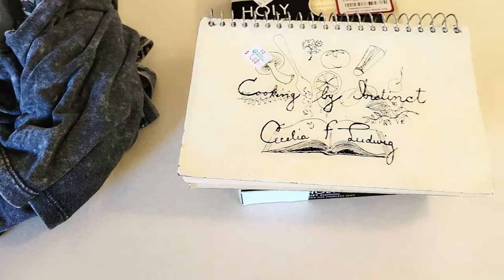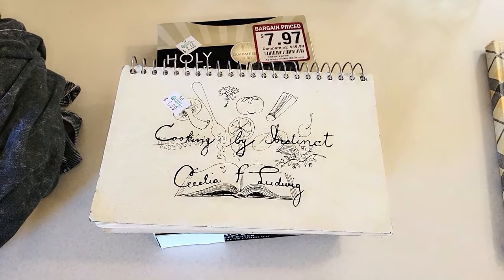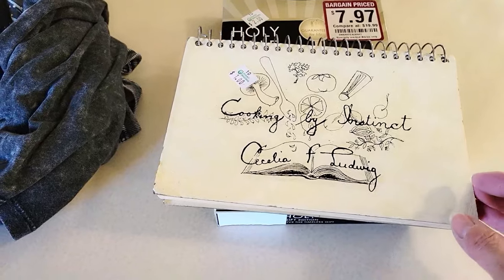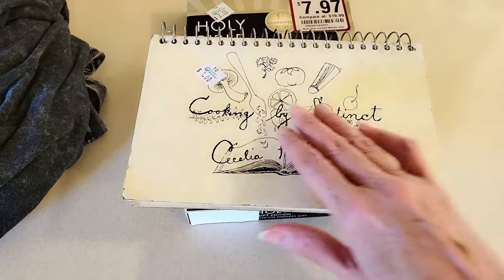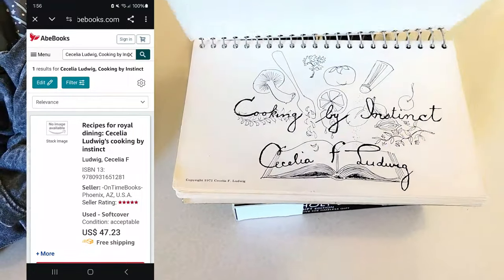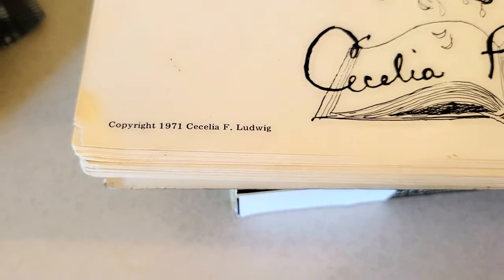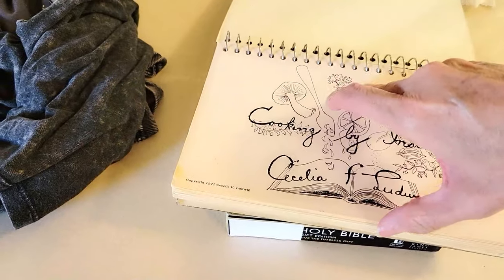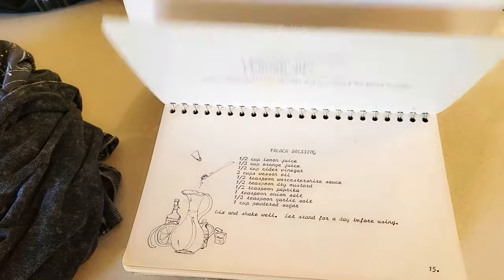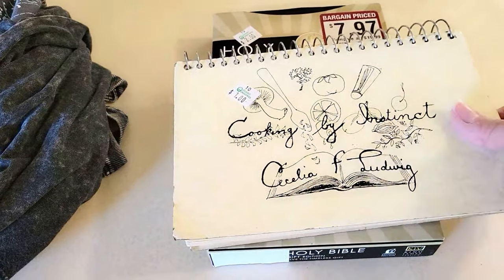This other book is like a neighborhood cookbook called Pine Canyon — they would gather recipes and sell it as a fundraiser to make money. I paid a dollar for it. It's called 'Cooking by Instinct' by Celia Ludwig, copyright 1971. It's like having a bunch of recipe cards all in one thing. I might sell this for about $20, but I might even just keep it — it's just really cute to sit out in the kitchen on a cookbook stand.